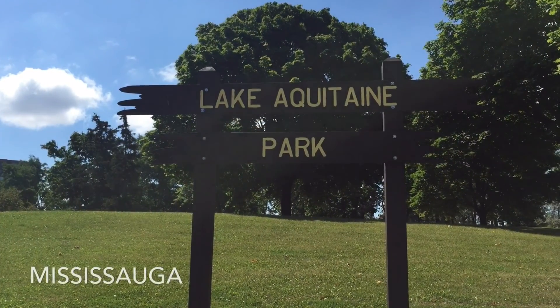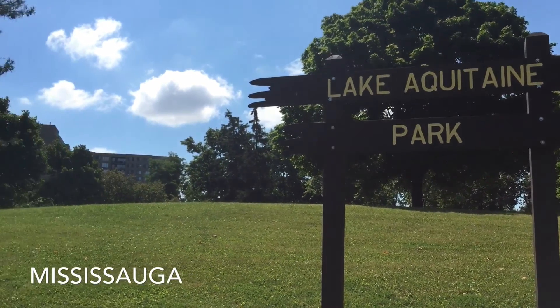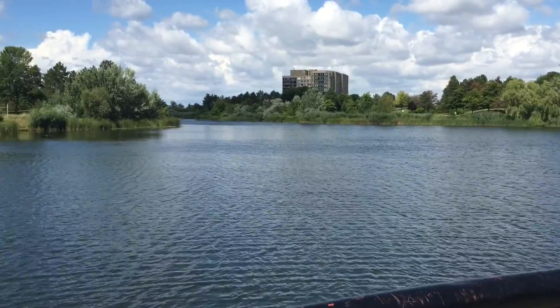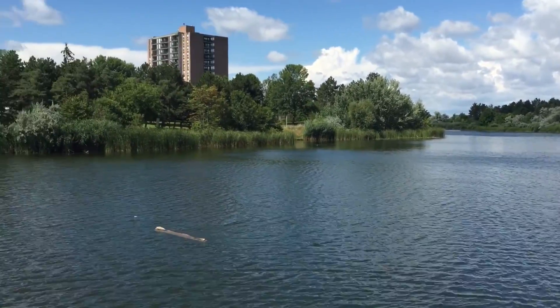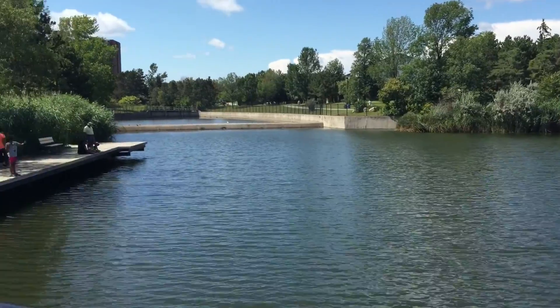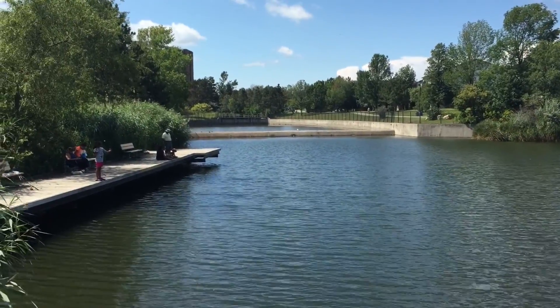Welcome to Lake Aquitaine Park — first time here, taking my nephew Darius fishing to see if we can catch some fish. It's a nice area, a perfect place for a day out fishing as well as a picnic, or just to hang out by the water.